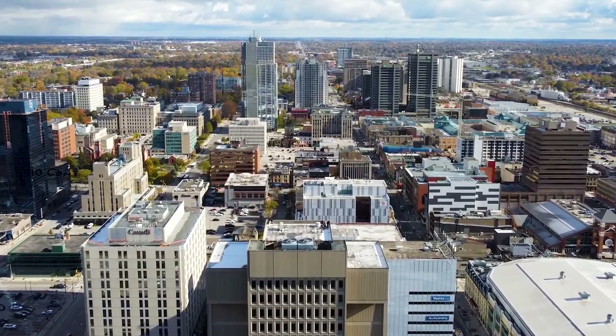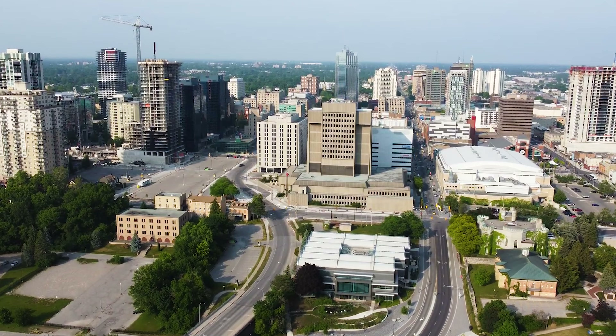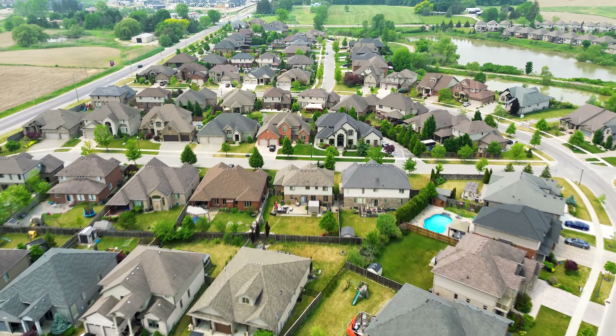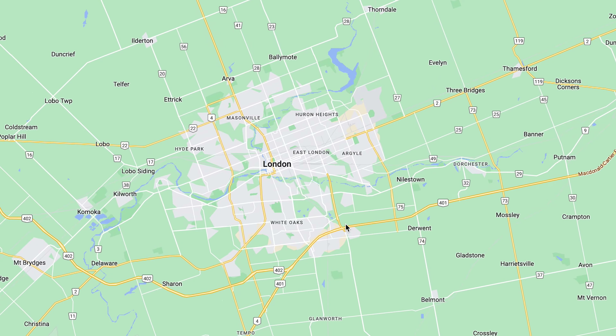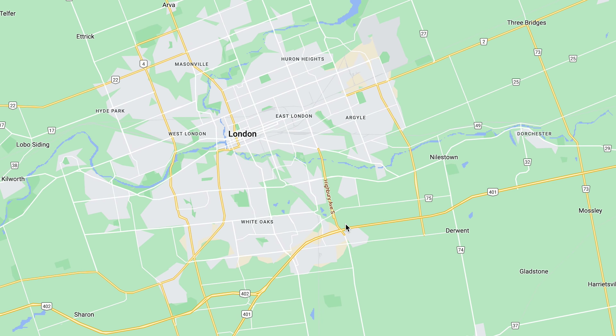The most underrated areas of London, Ontario. I make this YouTube channel for people that are thinking about moving to London and don't know it very well. These areas of London are often overlooked or simply not mentioned as much as some of the other areas, but you'd be missing out if you don't look at these areas when considering a place to move. If you're from London, comment down below on what you think are some of the most underrated areas.